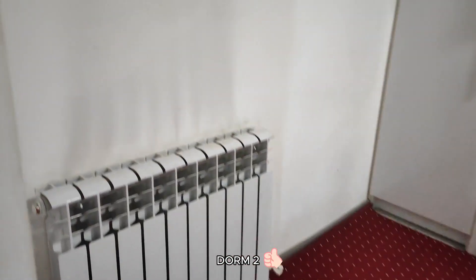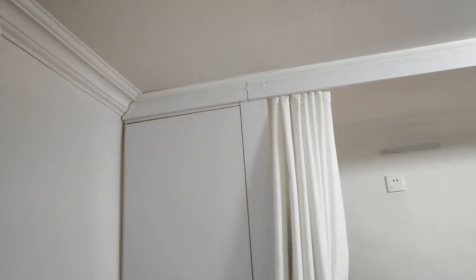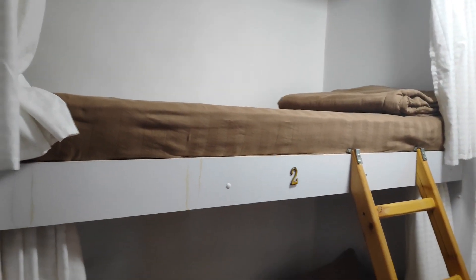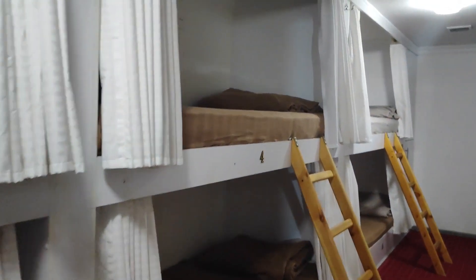Dormitory Two also has six bunk style beds. We chose this one over Dormitory One because it seemed to have a bit more space based on the layout. It was perfect for spreading out your stuff a bit more while still pretending to be organised. It's up a flight of stairs, so if you have big suitcases, consider it your workout of the day. The dorm has ensuite washrooms with a separate shower and toilet area, which means no awkward waiting.